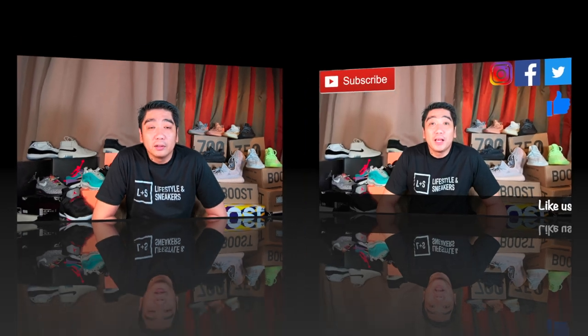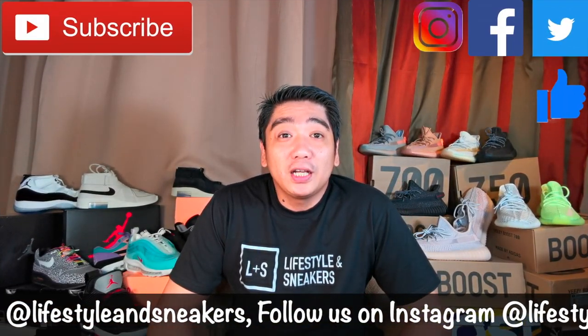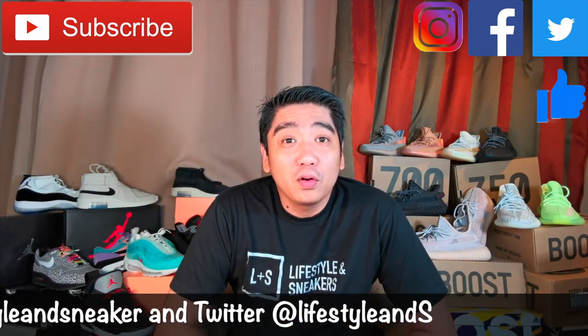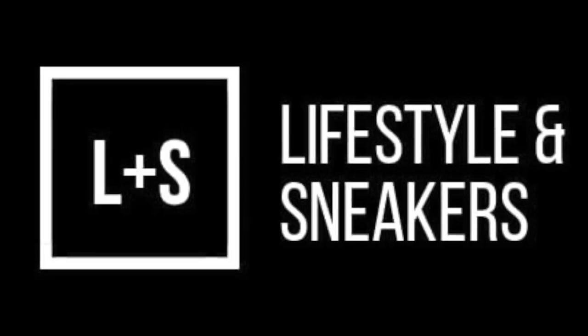Basically the prices are a little bit more expensive here compared to the Philippines. However, if you're here in the country and you saw a sneaker you really like, there's a good chance you can get it here since basketball sneakers are not that popular here. Like this video and press the thumbs up button below. If you haven't subscribed to our channel please press the subscribe button, and don't forget to like us on Facebook, follow us on Instagram and Twitter. Until next time!